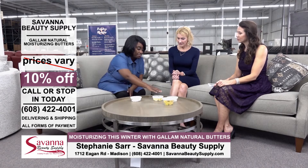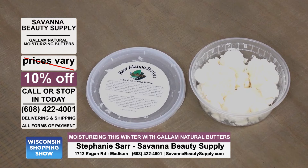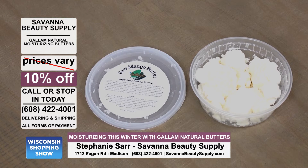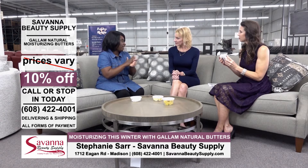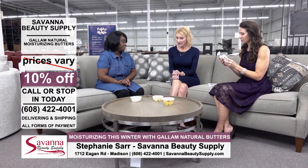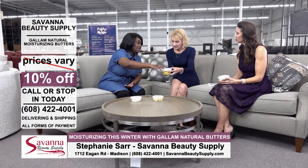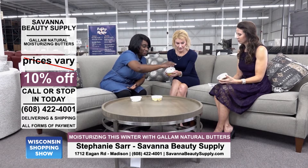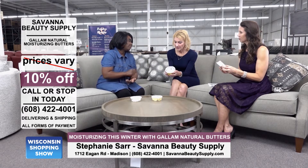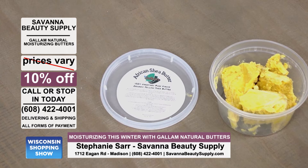The mango butter is softer than the cocoa butter but still a little hard, so you just take a little bit — it has nice little chunks — put it in your hand and rub it. The shea butter is the hardest, the mango is medium, and this one is a little bit softer.